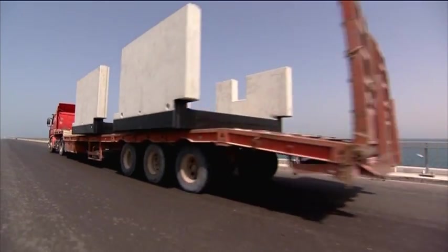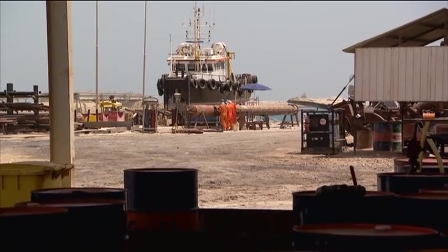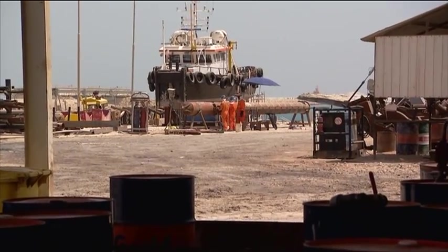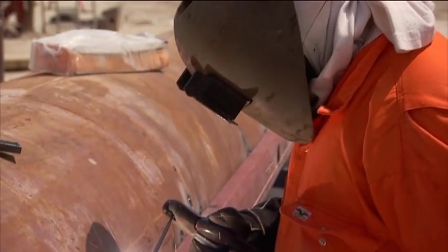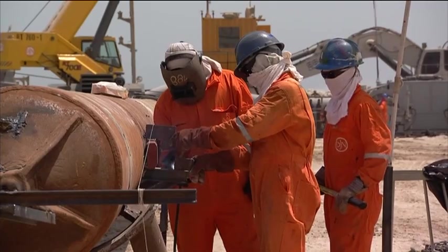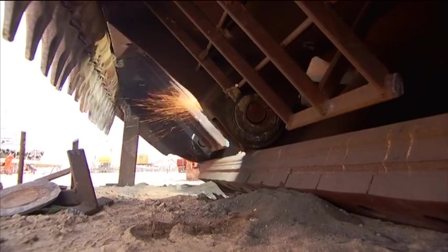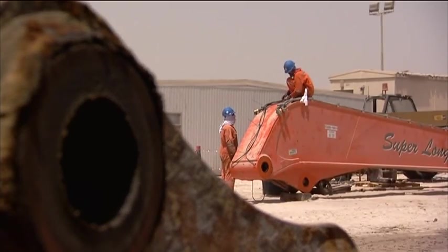The Manifa Field Causeway and Island Construction Project was a complex, multi-task operation. Onshore, specialist workshops had to be set up to maintain and repair equipment and keep it in optimum running condition. The severe weather conditions and the many heavy-duty tasks took their toll on the deployed machinery, resulting in a high rate of wear and tear.